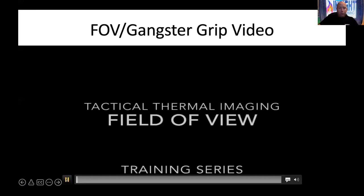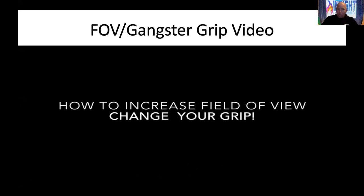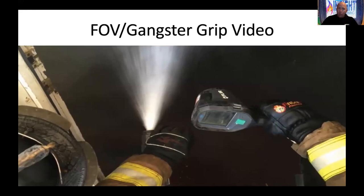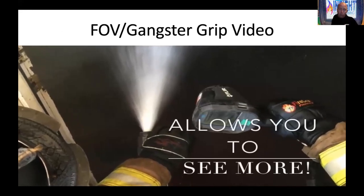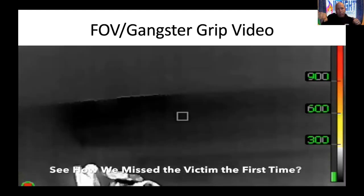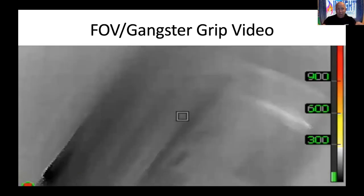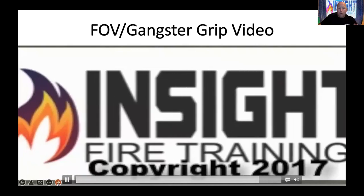We talk about changing our field of view using something called the gangster grip. If you have a pistol grip camera, it's wider than it is tall. When you drop to one knee entering a door, turn it sideways — don't put it near the nozzle. When you're down on one knee, you can now see the floor and the ceiling in one shot. Everybody told me to scan high, middle, low, but then told me to look for life. Life's not on the ceiling, so I start low. Simply flipping the camera sideways gives you 13 more degrees of view.